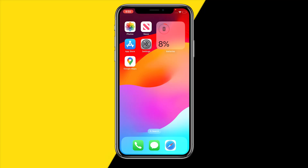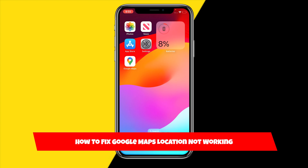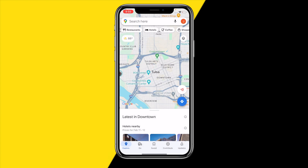Hello everyone, welcome to this video. In this video I'm going to show you how you can fix Google Maps location not working. If the location on your Google Maps is just not working for some reason, I've compiled a list of some easy ways to fix this.